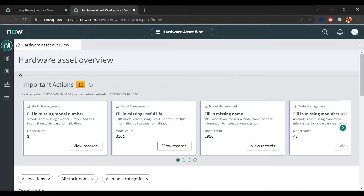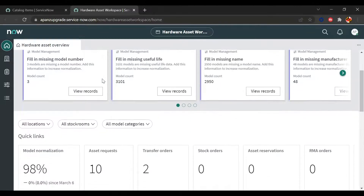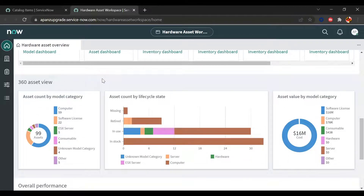The five views contain the Hardware Asset Overview, Inventory, Asset Estate, Model Management, and Asset Operations. In the Hardware Asset Overview, we can take actions on items that require HAM administration, act on discrepancies such as missing PO numbers, model numbers, or manufacturer information, and navigate to dashboards for model normalization, asset requests, transfer orders, and disposal orders. Continuing down, the 360 Asset View gives information around asset counts by model category, lifecycle stages, and asset value by model category.